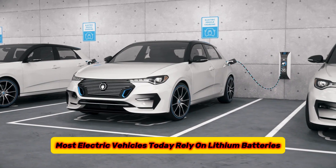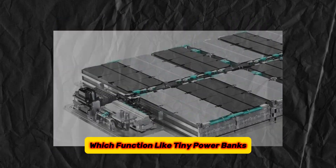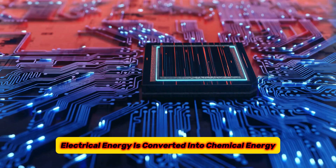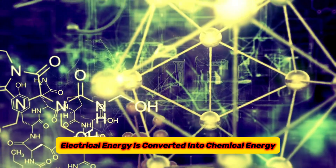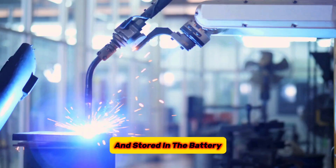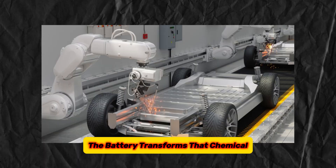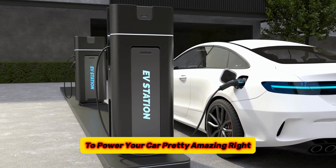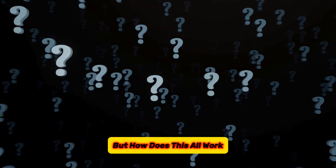Most electric vehicles today rely on lithium batteries, which function like tiny power banks. When you plug in your EV, electrical energy is converted into chemical energy and stored in the battery. When you're on the move, the battery transforms that chemical energy back into electricity to power your car. But how does this all work?